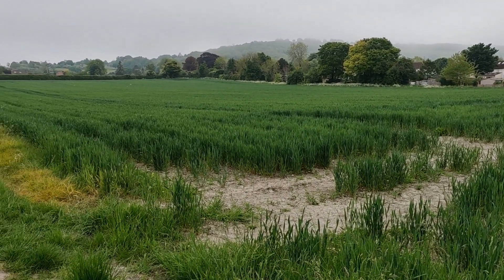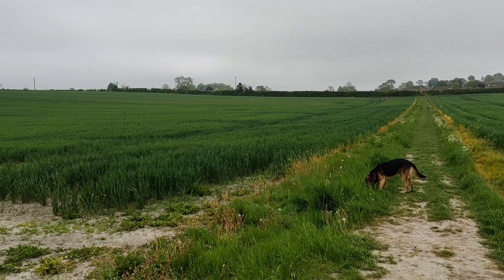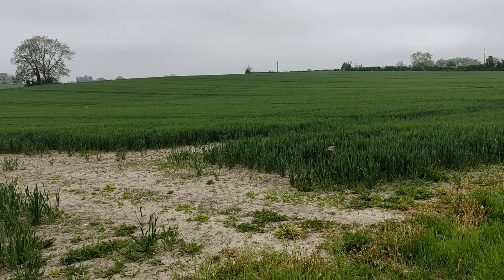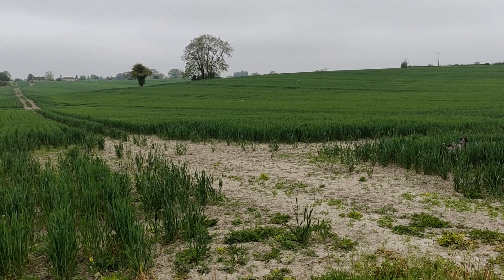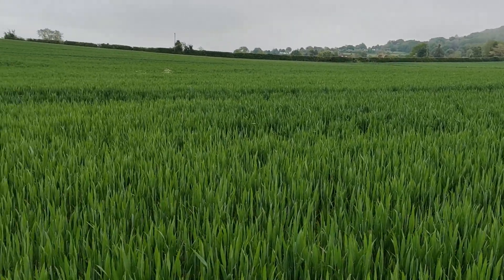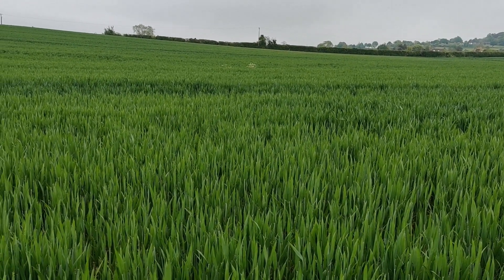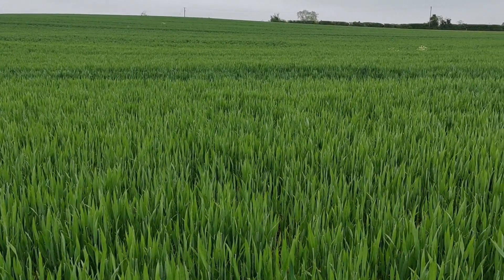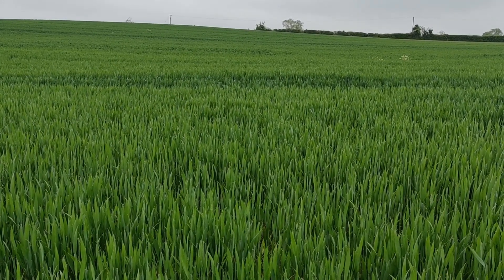In the field next door we've got an organic trial plot for a live wheat programme, and the difference in weed control characteristics between varieties comes out very clearly there. Anyway, this crop is making progress and it's probably about one growth stage further on than the flexi wheat planted next door.